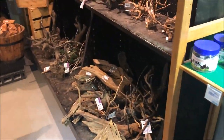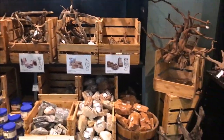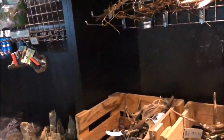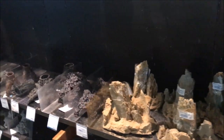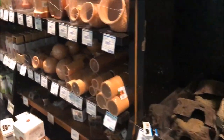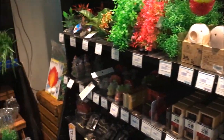Alright, over here we've got some wood and rock — hardscaping materials. Pretty neat. And some decoration, pleco caves, and fake plants.